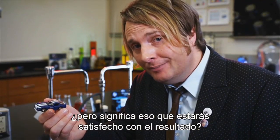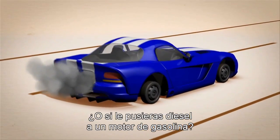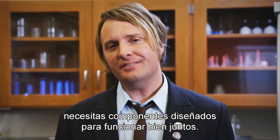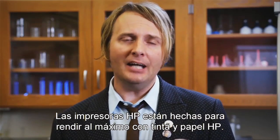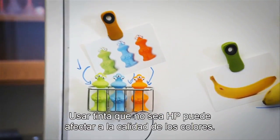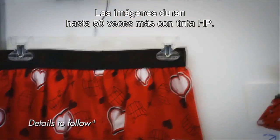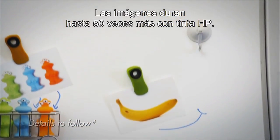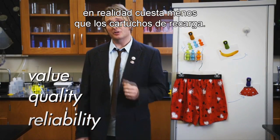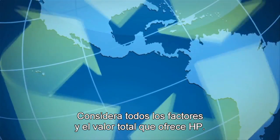But does that mean you'll be happy with your output? Would you like the way your car drove on only spare tires? Or if you put diesel in a gas engine? Probably not. To get the results you want, you need components that are designed to work together. HP printers are made to provide high quality output with HP inks and papers. Using non-HP ink may change the color accuracy of your output. And even if you're fine with that, images printed with non-HP ink won't last as long. HP ink has up to 50 times the image permanence. When you consider the quality, consistency, and reliability of HP ink, it's actually a better value than refill cartridges. Don't look at purchase price alone — look at the big picture and see the overall value HP delivers.